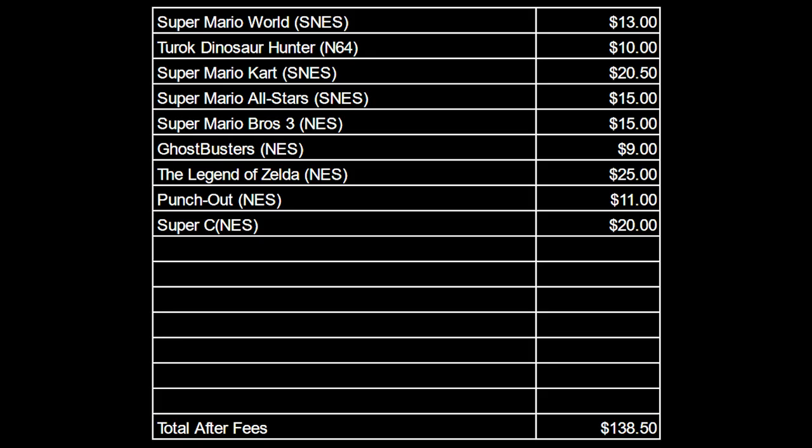Since last time we've sold 9 games for a total of $138.50. Typically I try to take the fees and the shipping out of the total that I'm listing, but a lot of this sold recently so I still have a bunch of shipping to do, so I'm just going to throw up what's sold and that'll give me an idea of how things are going.